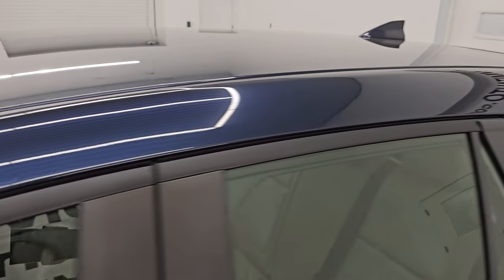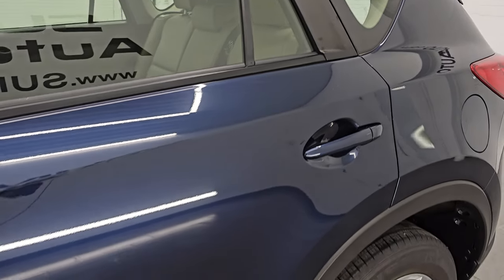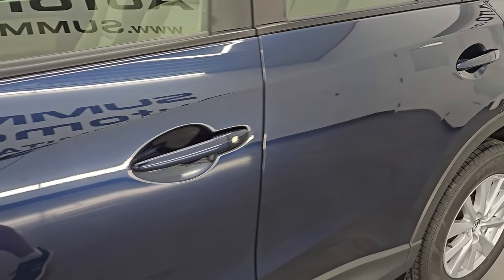Deep crystal blue mica is the color. Paint code is 42M. I shoot all my videos in 4K.